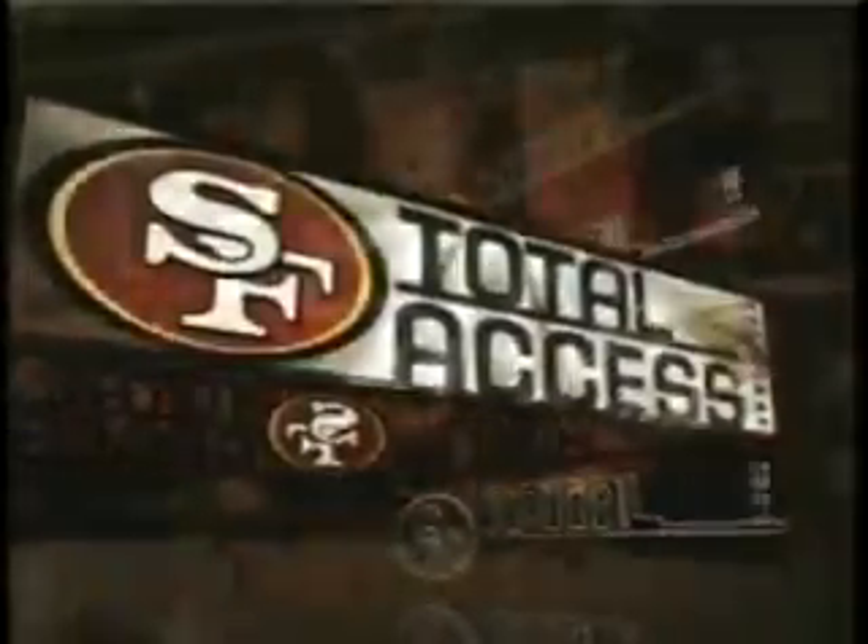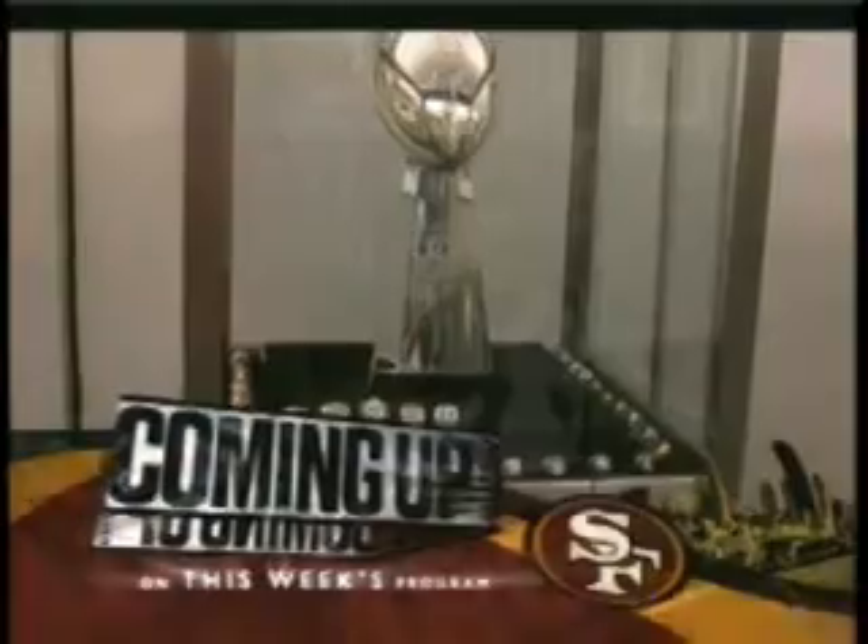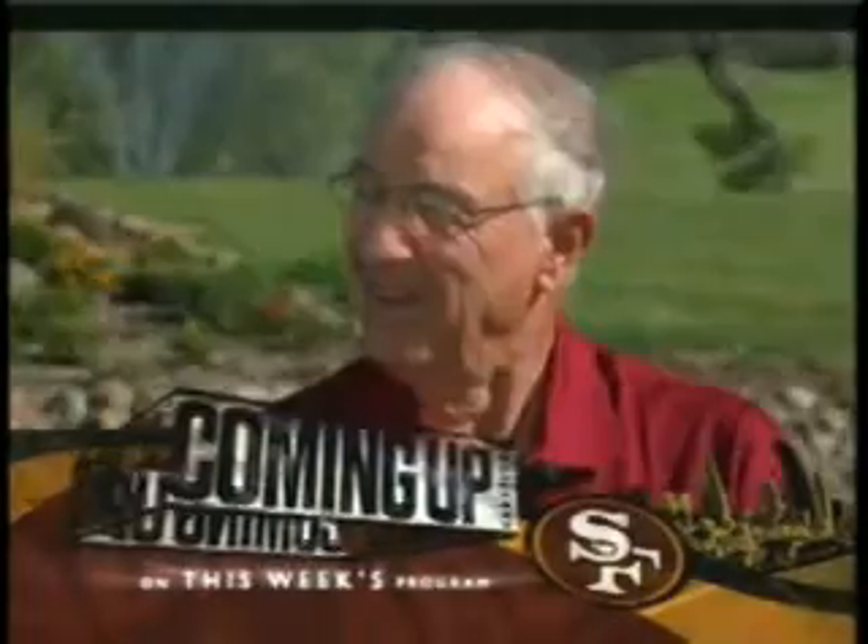From the Kelly Moore Paint Factory in San Carlos, it's 49ers Total Access — the only show that brings you the San Francisco 49ers from inside and out. Coming up on today's show: when you think of the NFL headquarters in New York, you probably don't think of a place with museum-quality football memorabilia. That's part of what we'll see when we tour the offices with former 49er Merton Hanks and George Medeiros. It's all coming up next on 49ers Total Access.